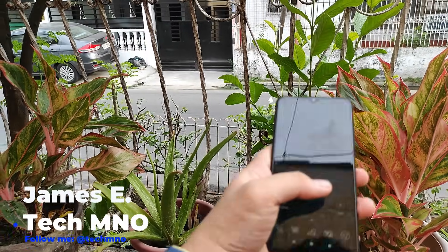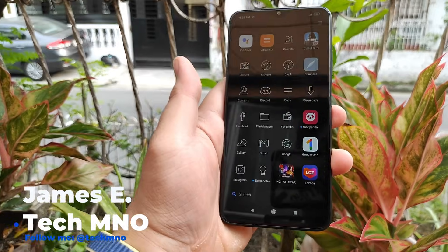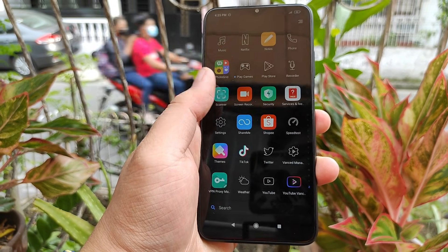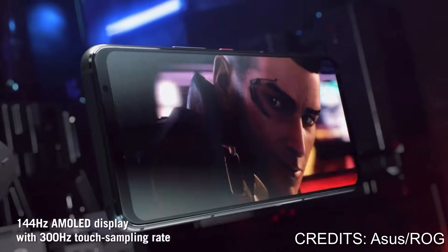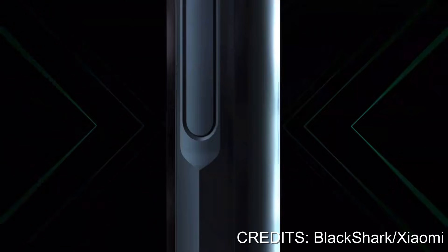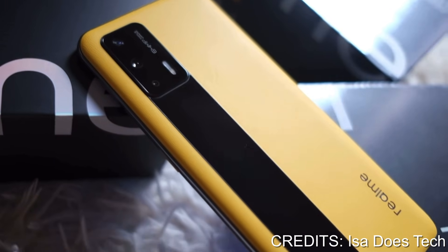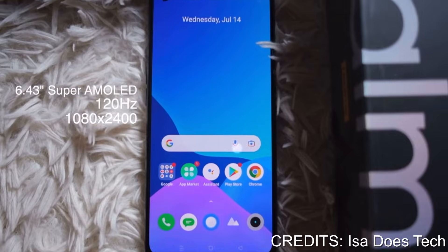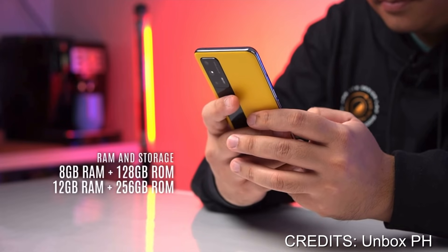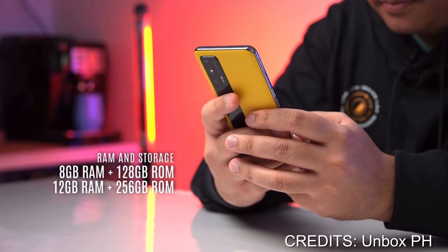Hey guys, James here, great to see you all again and this is TechM&O. As you all know, every year in the Android space, smartphone brands including gaming-focused devices like the ROG phones, Black Shark, and even the new POCO F3 GT and the Realme GT are rocking enormous amounts of RAM — like 8GB, 12GB, and even 16GB — on par with gaming laptops.